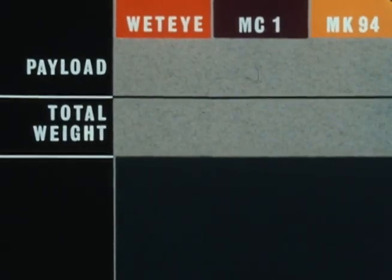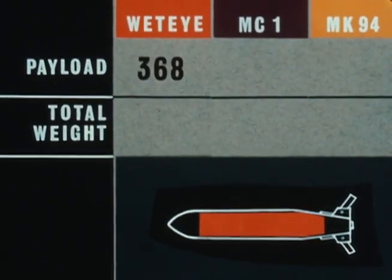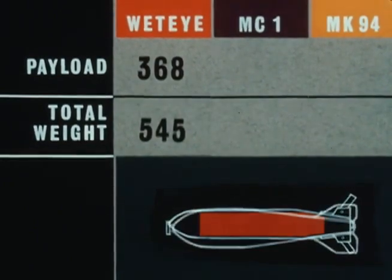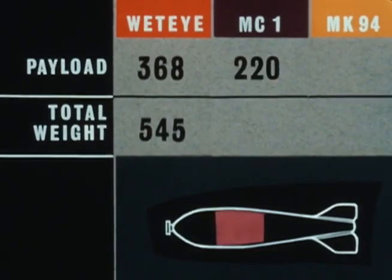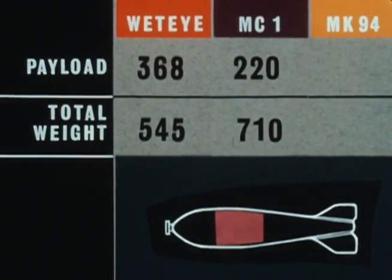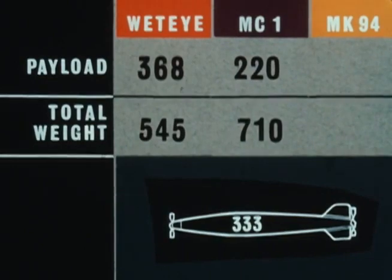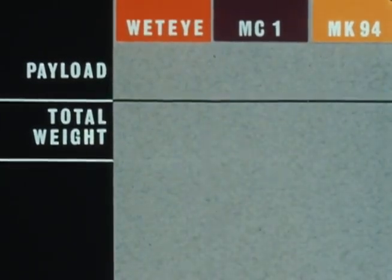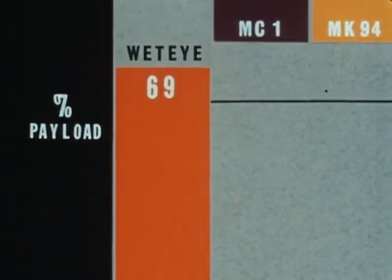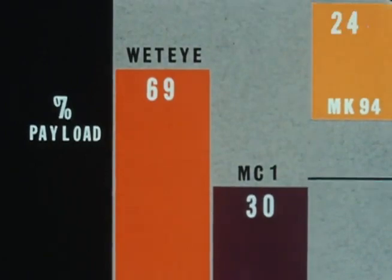Comparing weight factors and volume capacity of chemical bombs: Wed-Eye's empty weight is 177 pounds, agent payload 368 pounds, total weight 545 pounds. The Air Force MC-1: empty bomb weight 490 pounds, agent payload 220 pounds, total weight 710 pounds. This ratio of payload weight to bomb weight points up that Wed-Eye carries 69% of its total weight in payload, while the MC-1 carries 30% and the Mark 94, 24%.